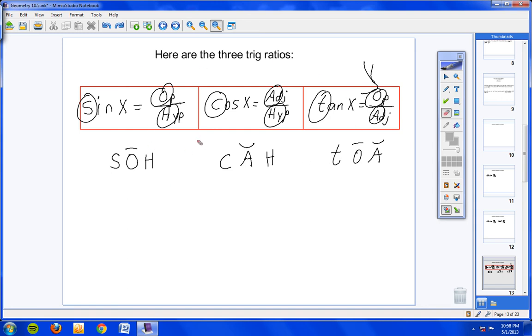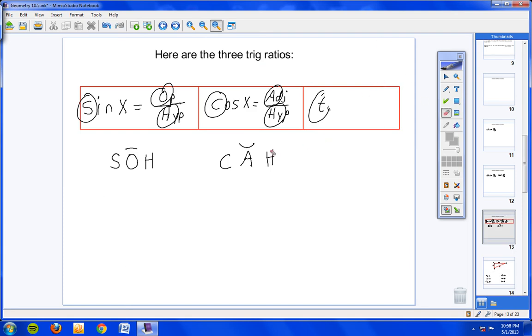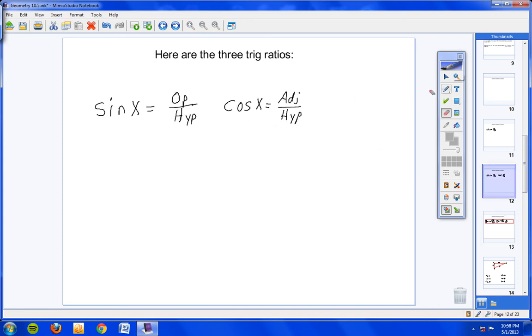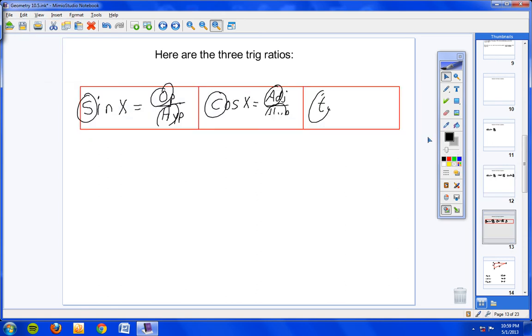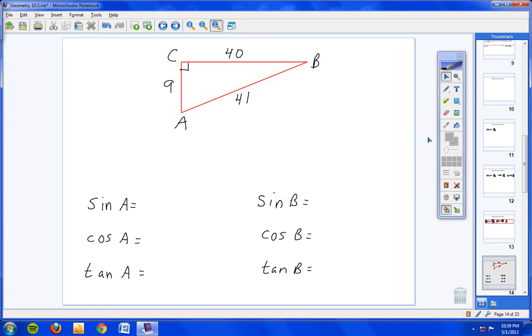We're going to use these three formulas today over and over. So with that in mind, let me go ahead and scoot forward. I'm going to very quickly cut and paste these so we can use them throughout the rest of the class period. There we go. Using these three formulas you should have in your notes, let's go ahead and try a couple problems.